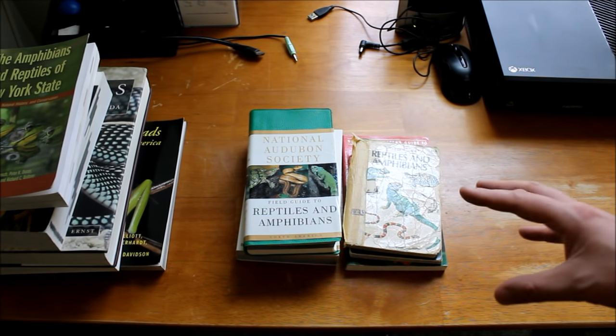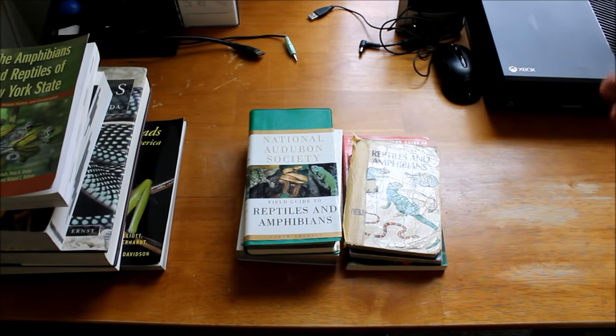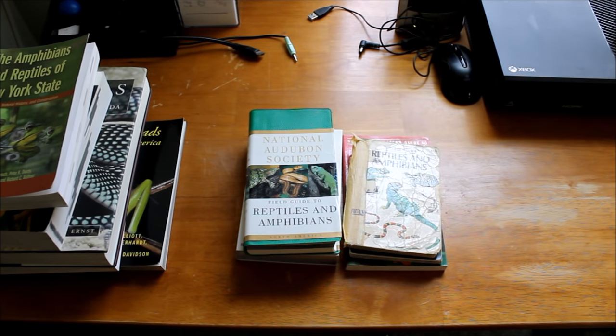We're going to talk about how to select a field guide, what are some of the better field guides to get, and then we're also going to talk about some of the more extensive reference books and why those are important too.